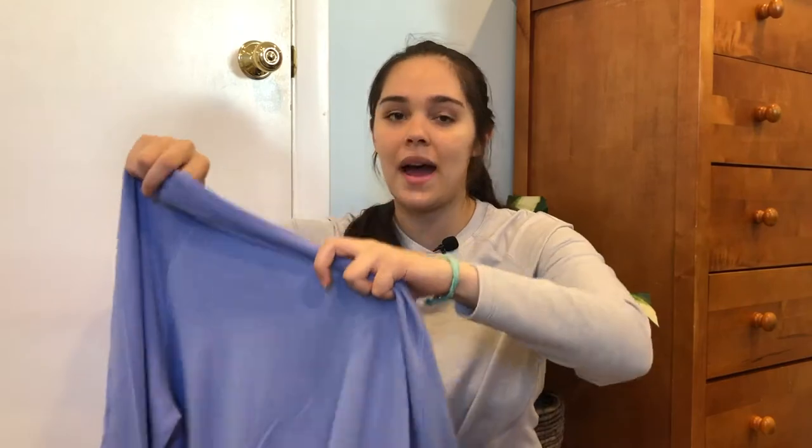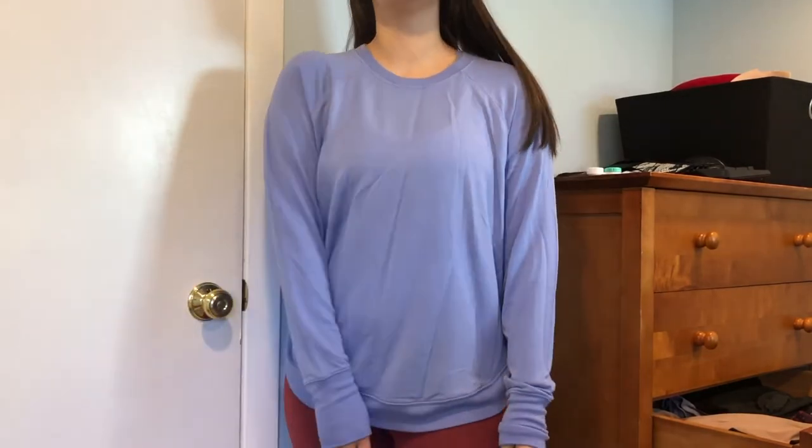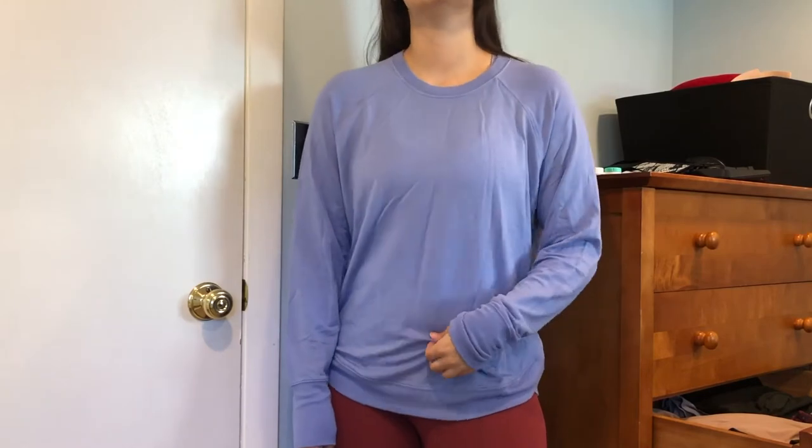Next up we have the Mindset Sweatshirt in a size large, again in the Victorian Periwinkle color. The fabric is called Serenely Soft Nirvana — it's a 97% tensile modal fabric and 3% spandex. The tensile fabric is made out of reused fiber material, so that's a fantastic sustainable option. It's supposed to have a form-flattering design and be breathable and easy care. I got this in a size large, originally $69, and I got it for $50. Since I got a large it's a looser, more oversized fit, but to be honest it's not even as loose as I personally would have liked.